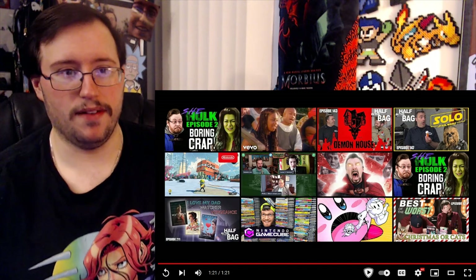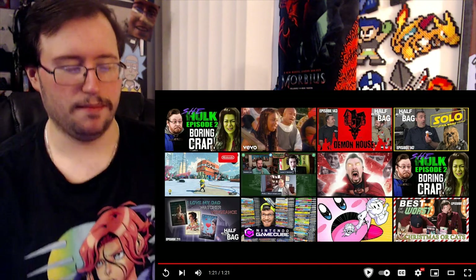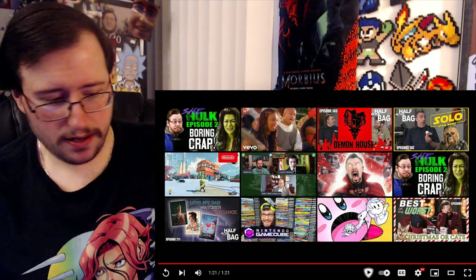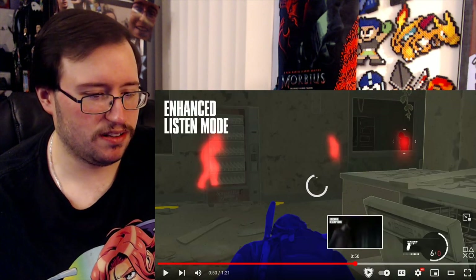Because Forza Horizon 5 had some — I think that won Best Accessibility Features last year, right? That was insane, like the amount of accessibility features in that. I only played it for a few hours but... anyway, there you go. I mean, it looks really nice. It's just like there are certain things I don't like how they changed.